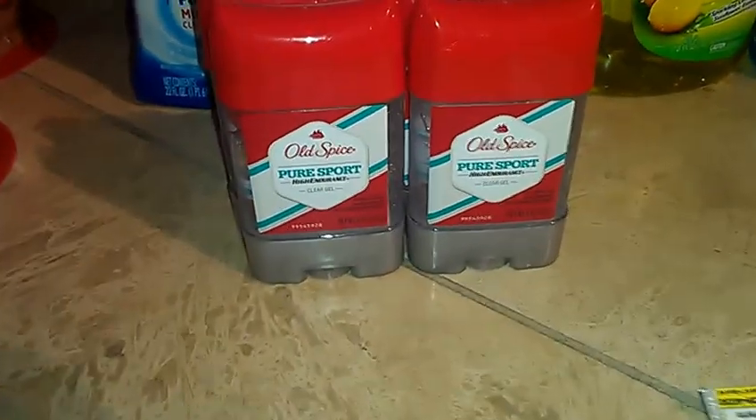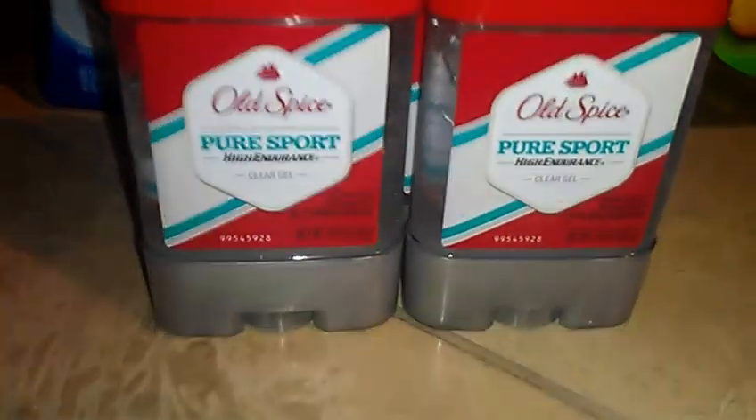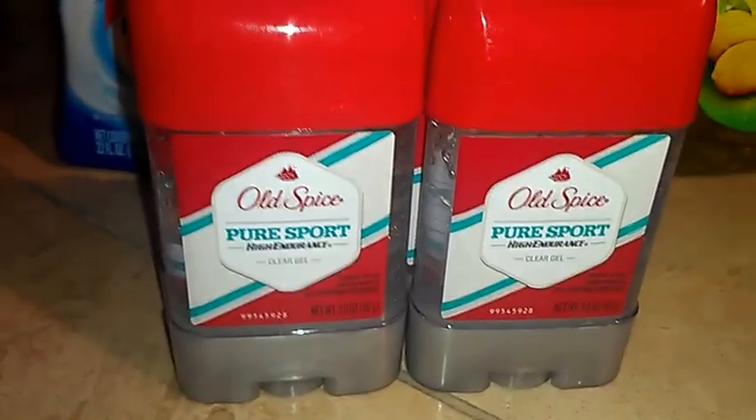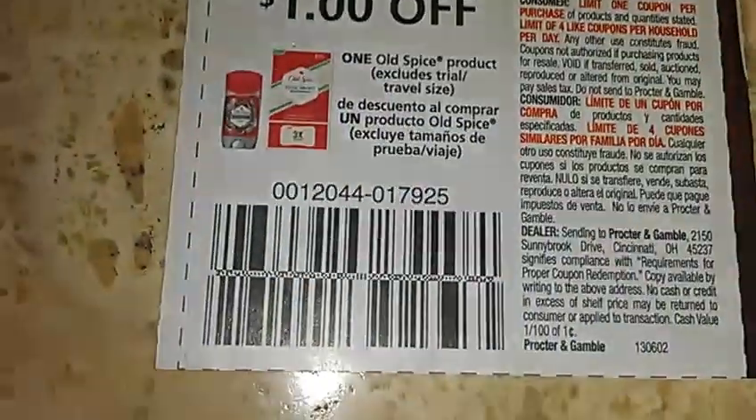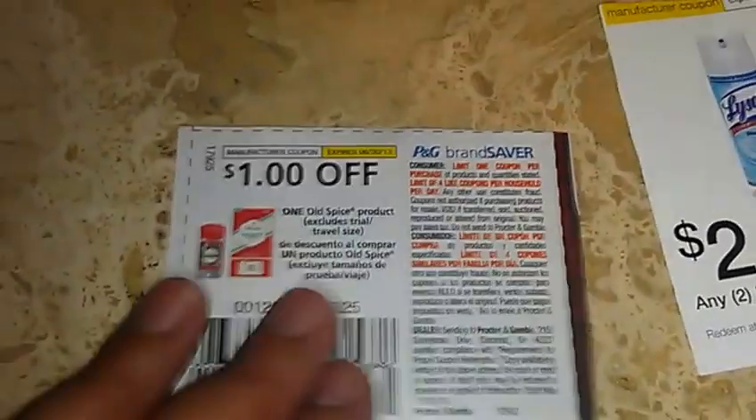I picked up four of the Old Spice Pure Sport deodorant. These are a dollar and twenty-nine cents when you buy four, and then I used this one dollar coupon — makes them twenty-nine cents a piece.